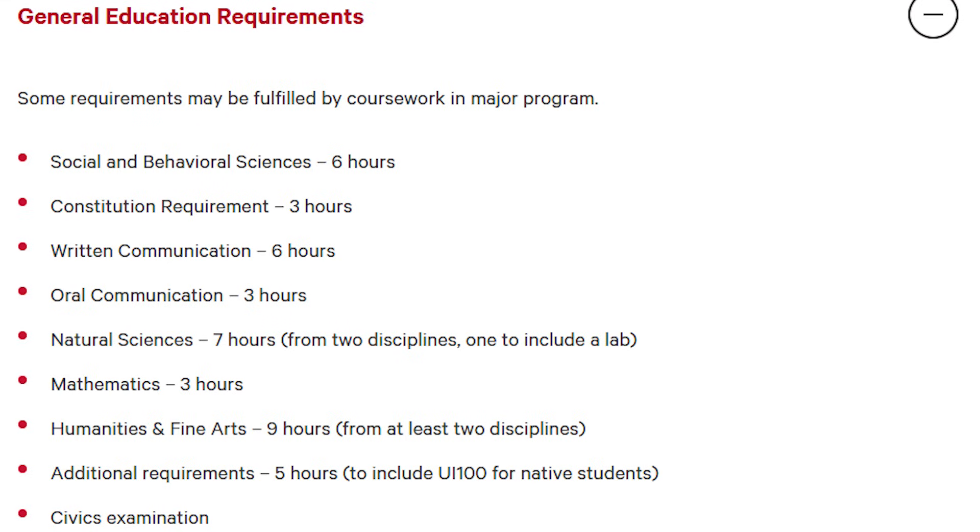To get started with the curriculum — what is it that you're going to learn at Southeast Missouri State? To begin, you have to go through a whole bunch of general studies. This includes English, social studies, biology, and all of your general education requirements.